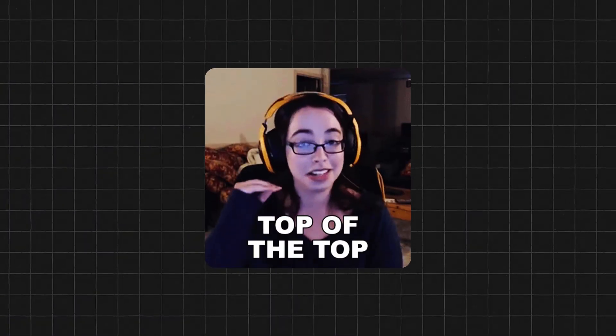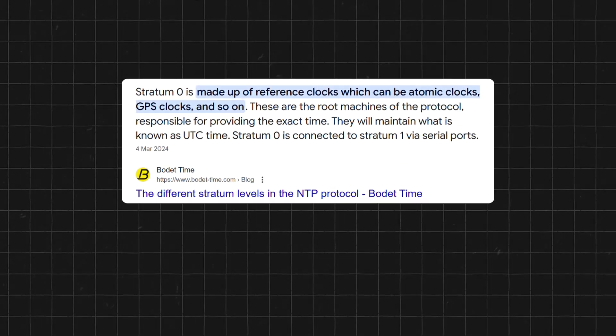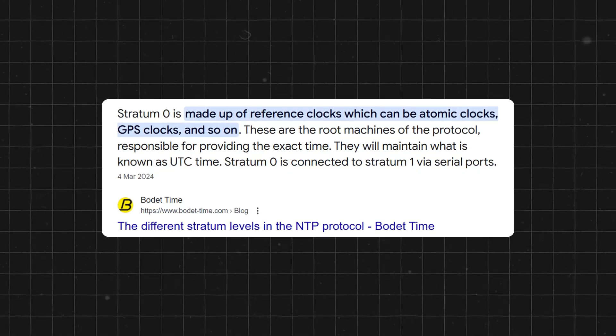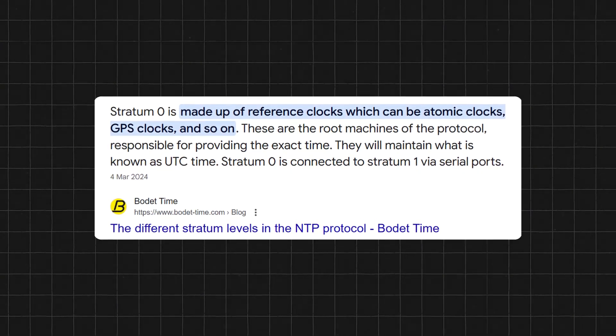At the very top, we've got Stratum Zero — the reference clocks. These include atomic clocks and GPS satellites, the most accurate timekeepers we've ever made.